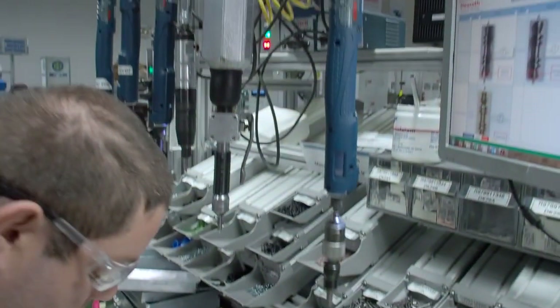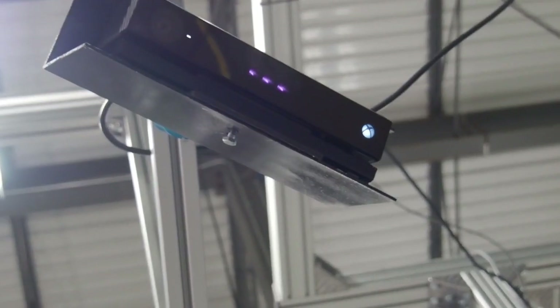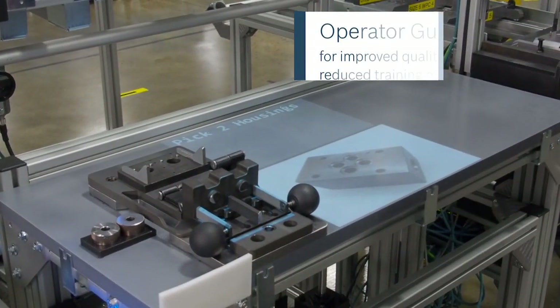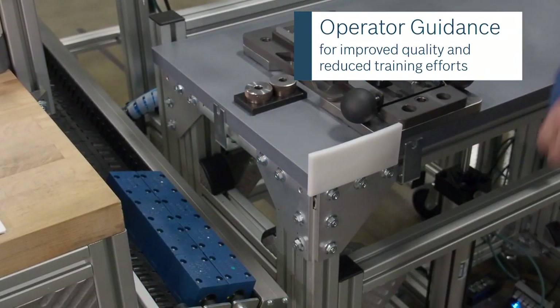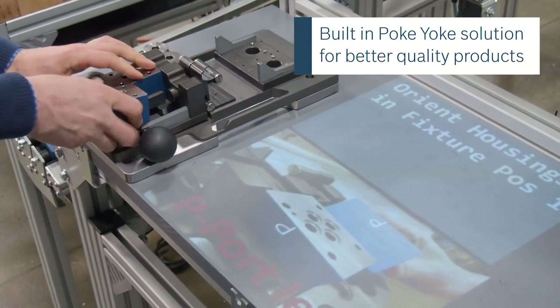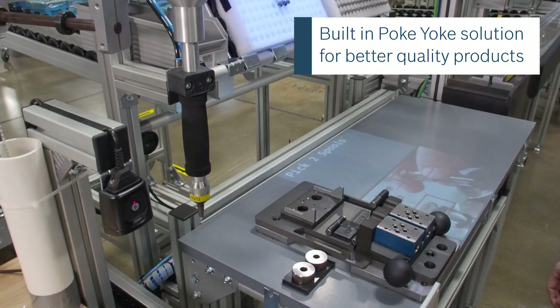Our operator assist technology is really a projector for a visual indicator combined with a motion controller or a 3D camera to capture where the operator is reaching. We shine a light down indicating where we want the operator to pick a component from, also simultaneously displaying text instructions on that work surface, and then we go ahead and verify that with the 3D camera that they actually did the correct operation.